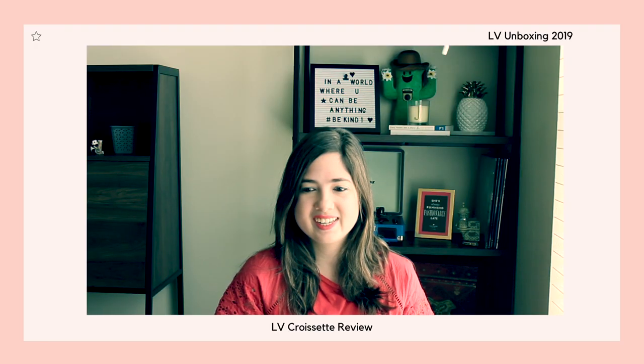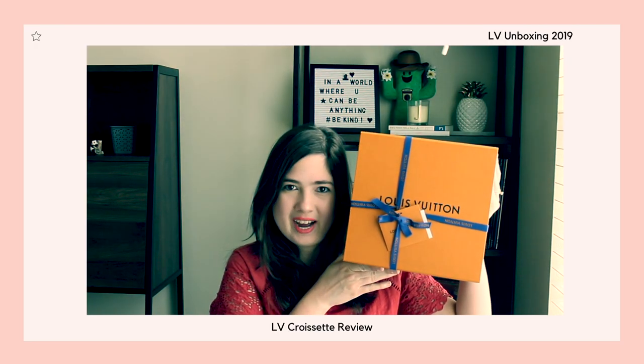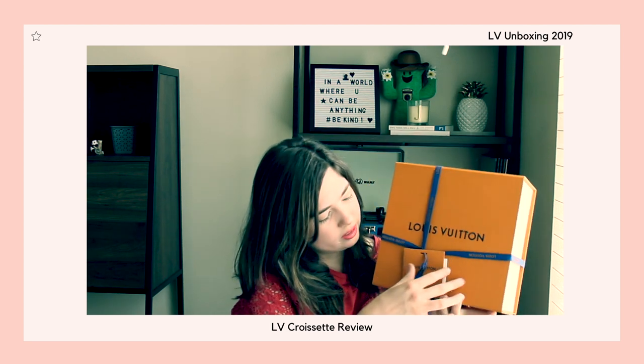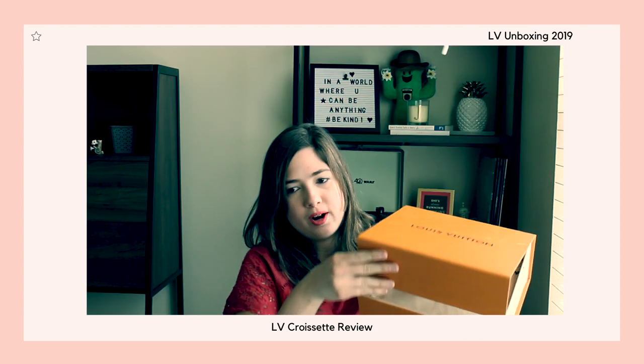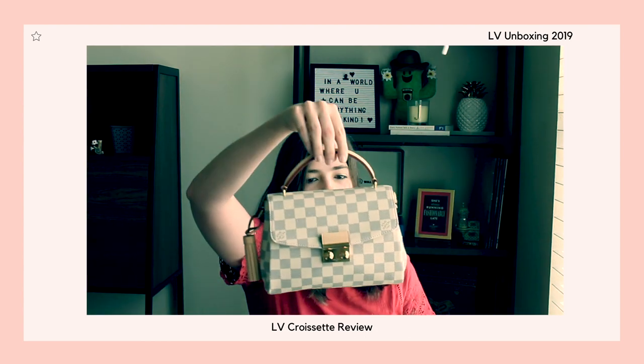Today we are going to be doing a really fun video that I have been awaiting for a really long time to make. So if you saw one of my previous videos, here she is and I'm so excited to unbox her. Here's my Louis Vuitton bag. You will know that I bought my first designer handbag.